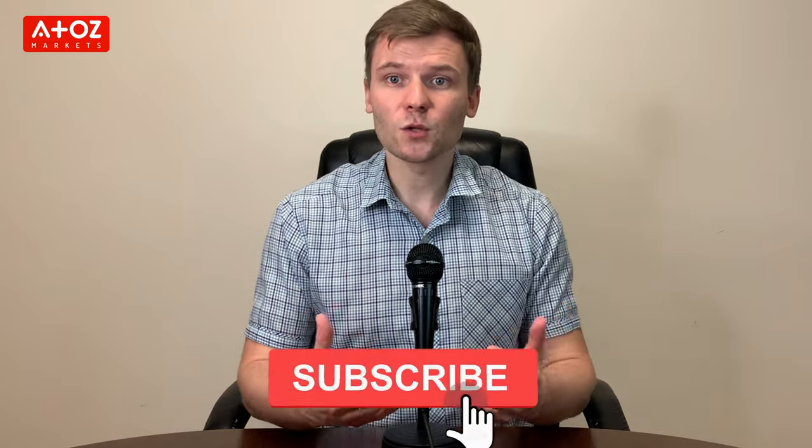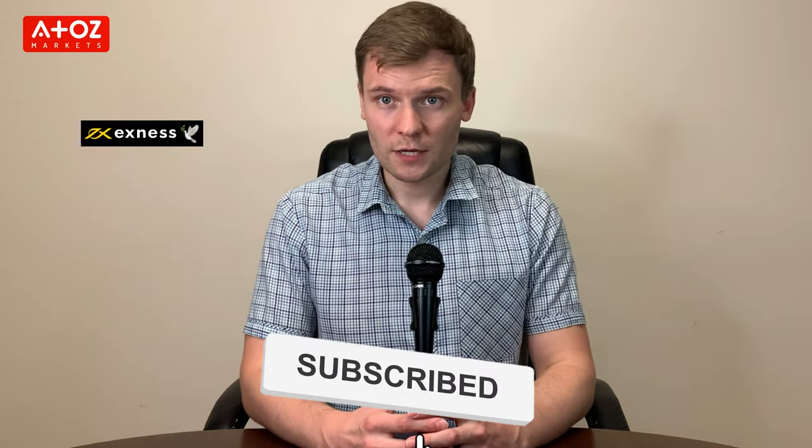In this video I'm going to review Exynos. Now, if you are like me, then you are always critical when it comes to choosing a broker. So, is Exynos a trustworthy forex broker? This video will help you to find out.